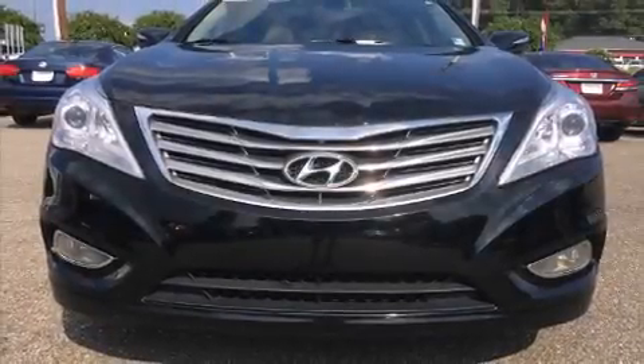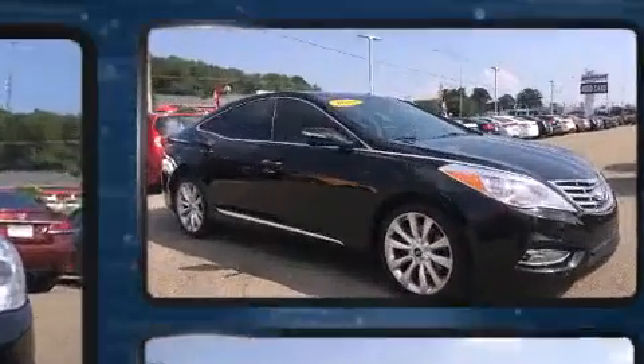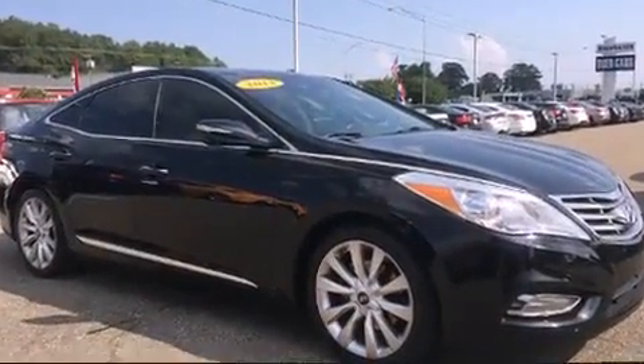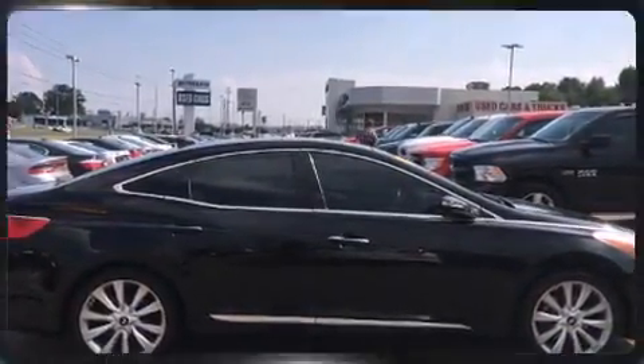Climb inside the 2013 Hyundai Azera. This four-door, five-passenger sedan just recently passed the 50,000 mile mark. It features an automatic transmission, front-wheel drive, and a 3.3-liter six-cylinder engine.